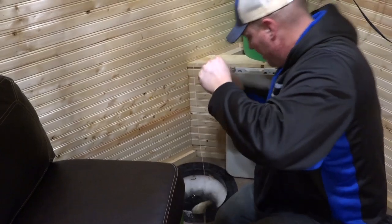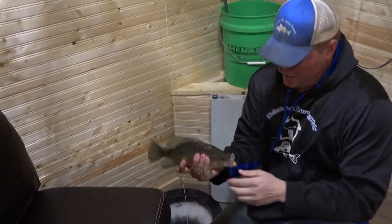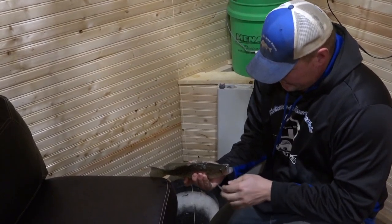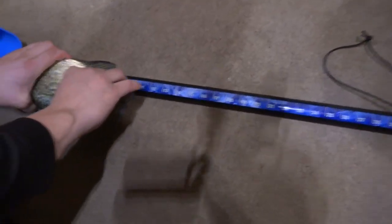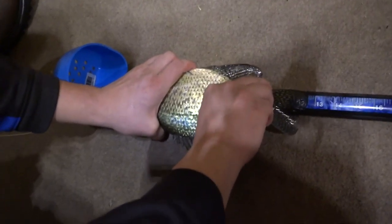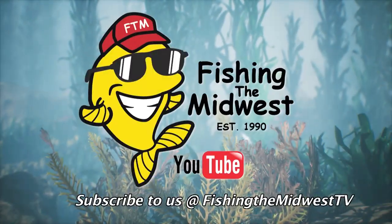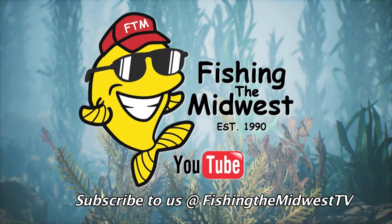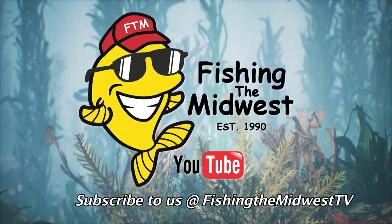It feels like the crappie took our decoy — whoa! He did take our decoy, didn't he? Yes he did. That is a nice one. That is a 12 and three-quarter crappie. Hey, thanks for stopping by. We'll see you again next time. And as always, remember to include a youngster in your next fishing adventure.